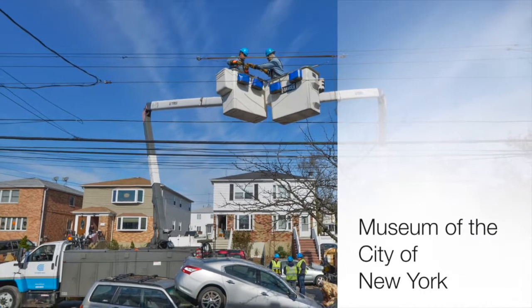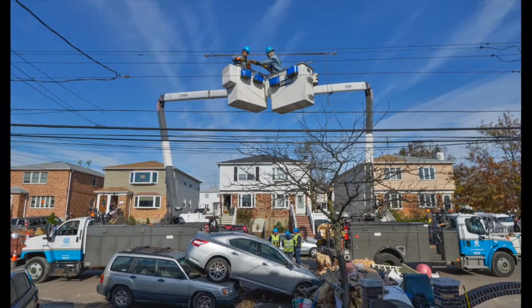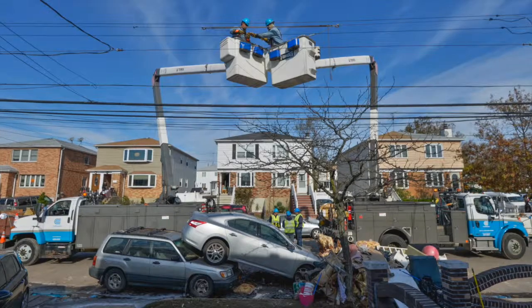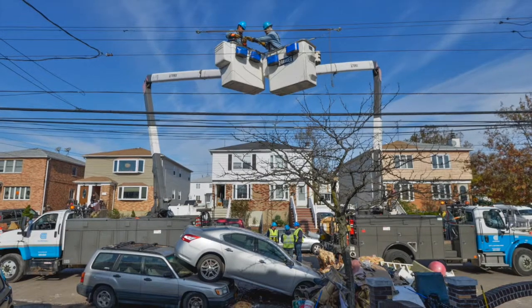There's two cars that have been parked next to each other, and when the floodwaters came, they actually picked one car up and stacked it up on top of the other car, almost sandwiching the two together. I was standing on the front porch, shooting from the front porch of the house, and there were two Con Edison buckets that sort of almost framed a picture frame around the cars, meeting in the middle.